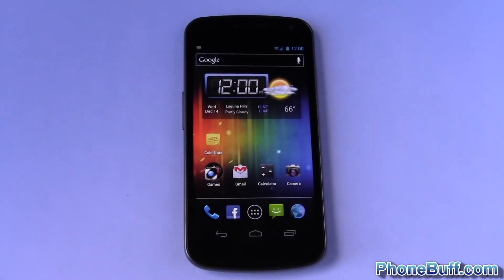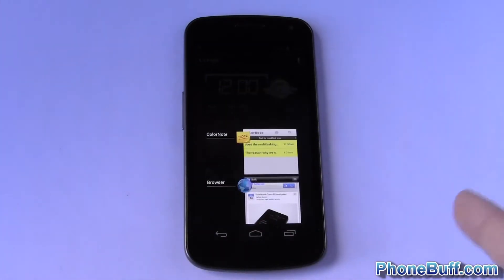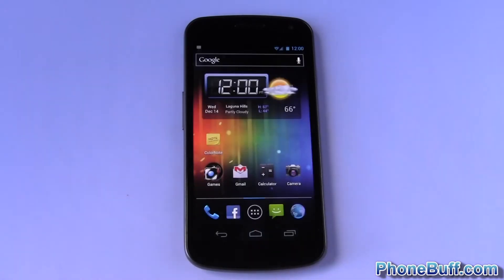Hey guys, Dave here from phonebuff.com. Today we're doing a video that answers a question a lot of you have been asking lately: does the Galaxy Nexus close out an app when you flick it off the screen? Some people say yes it does, some people say no it doesn't. Today you're going to find out what it really does — and honestly, the answer is kind of in between.